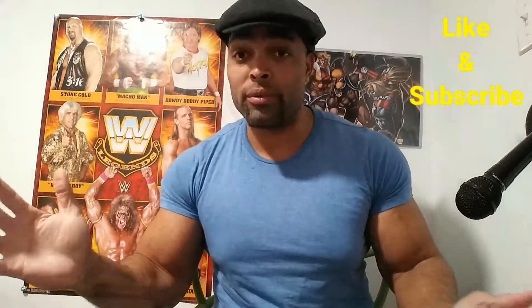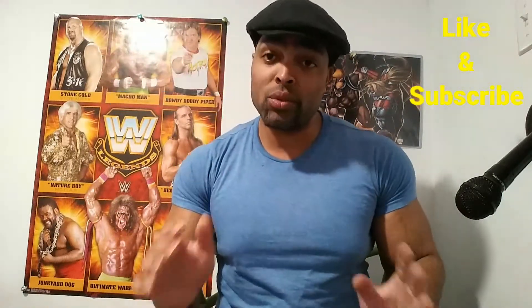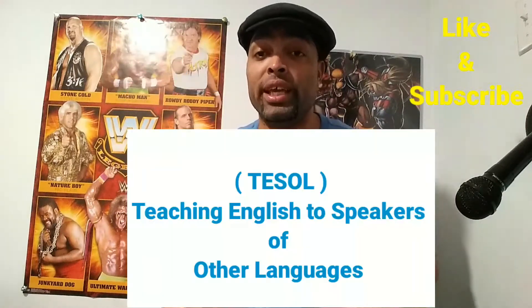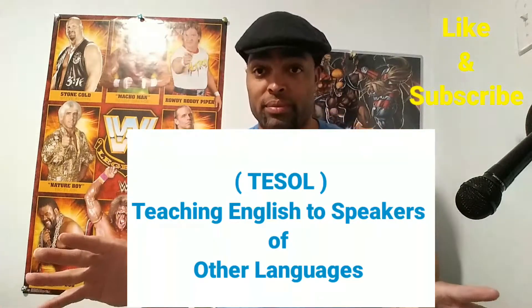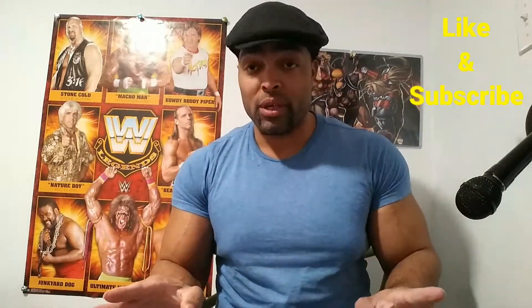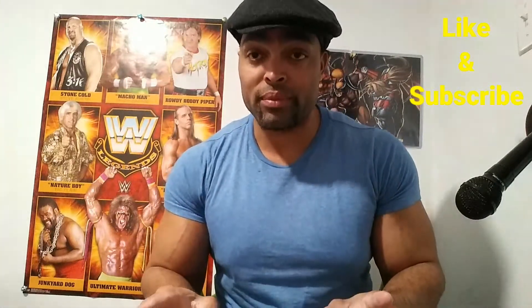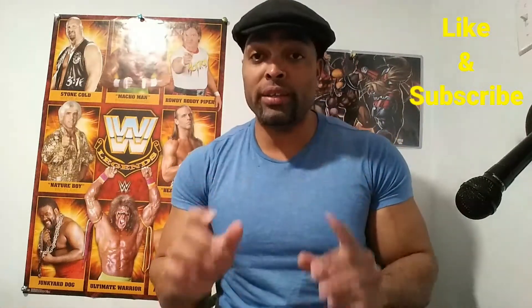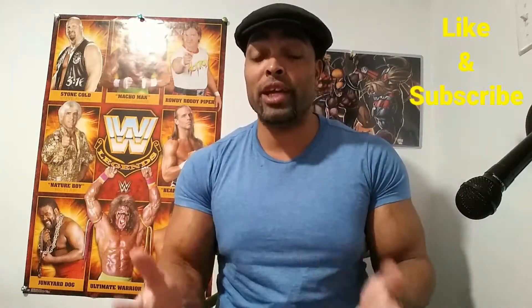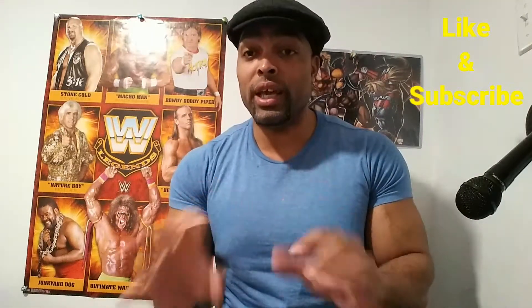You may ask, what exactly is a TESOL certificate? TESOL stands for Teaching English to Speakers of Other Languages. A TESOL certificate is required for most online English teaching jobs, so you will need it in order to be hired if you want to make some extra money online teaching English.